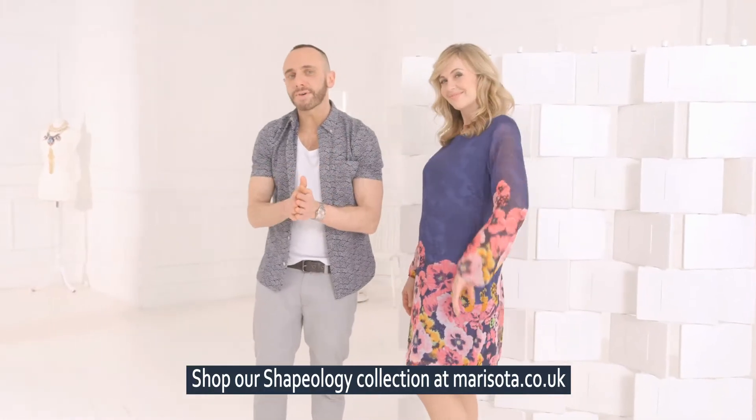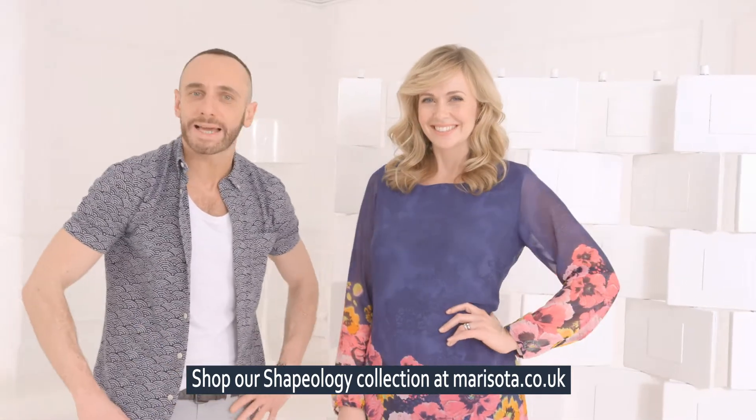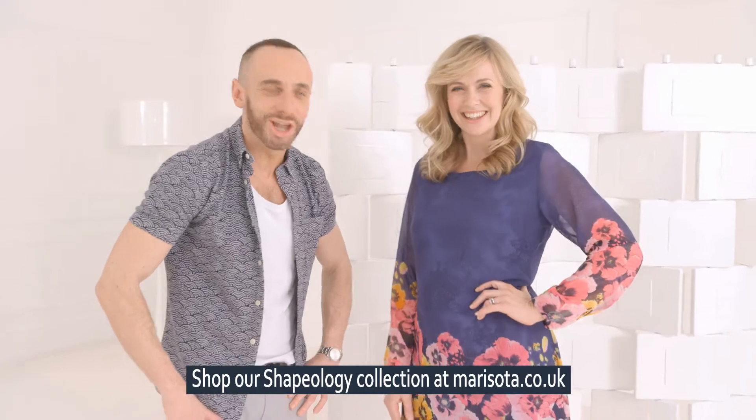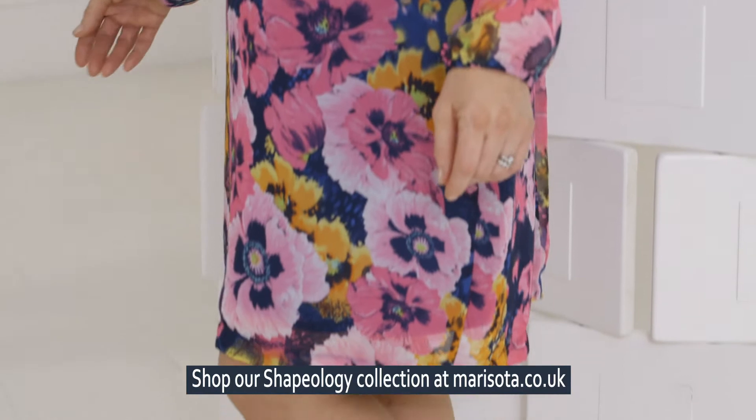I'm always very proud of my Ava collection at Marisota, but this season I'm particularly excited because I've got some cracking bits that I know you're just going to love. Particularly this dress here, because this is a silhouette that's always been so popular. We've gone and done it in another colour way.